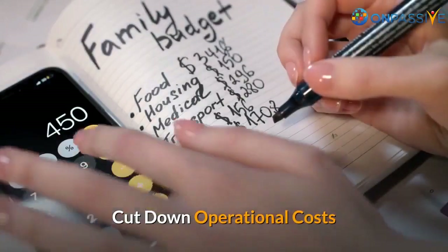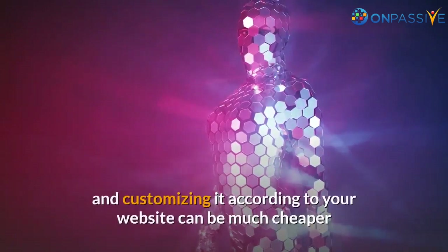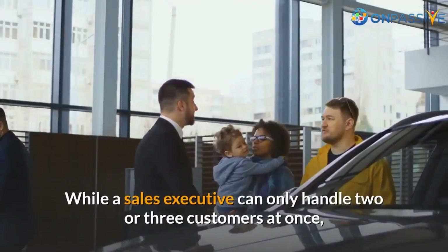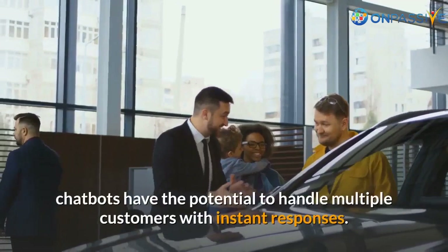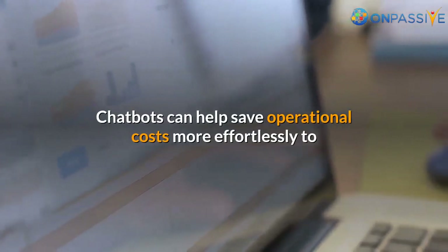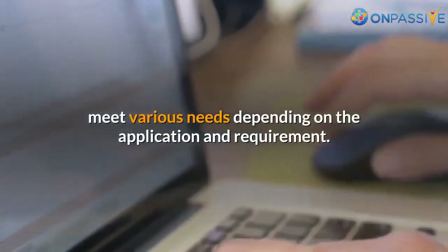Cut Down Operational Costs: Implementing a fully functioning chatbot and customizing it according to your website can be much cheaper than hiring a human resource for every task. While a sales executive can only handle two or three customers at once, chatbots have the potential to handle multiple customers with instant responses. Chatbots can help save operational costs more effortlessly to meet various needs depending on the application and requirement.